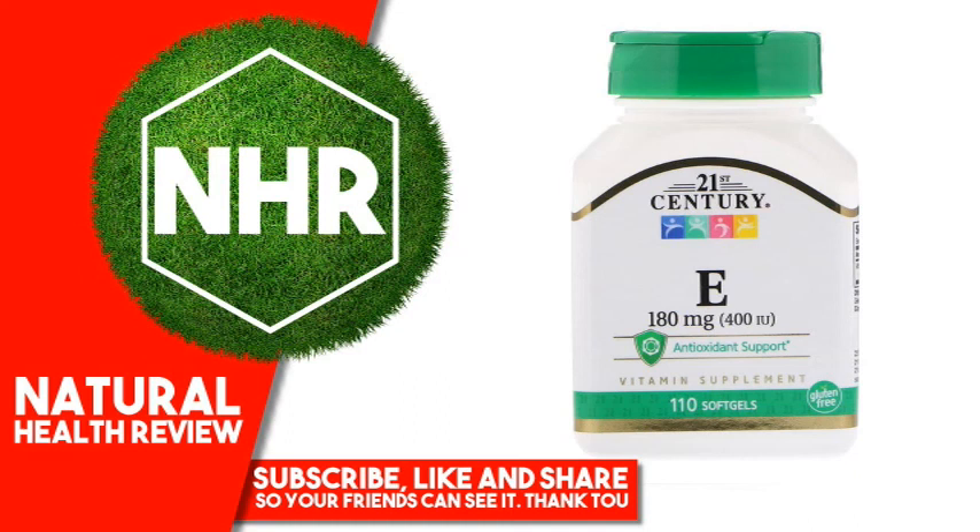21st Century Vitamin E, 180mg, 400IU, 110 Softgels. Product Overview: Antioxidant Support Vitamin Supplement, Gluten-Free, Guaranteed Quality, Laboratory Tested. Vitamin E is an antioxidant nutrient and supports the immune system.